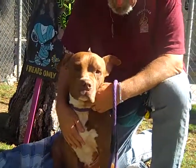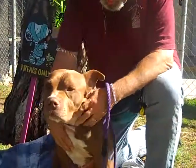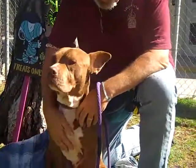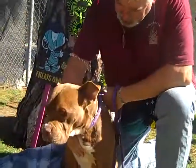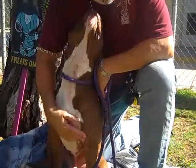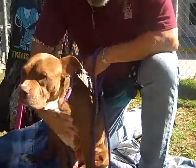He is super cuddly and affectionate. As you can see he is really enjoying this neck rub that he's getting. He is a big boy, so he definitely needs an experienced handler, but with a little bit of training he's just going to be a superstar. Loves affection, loves giving kisses.